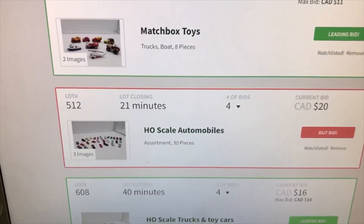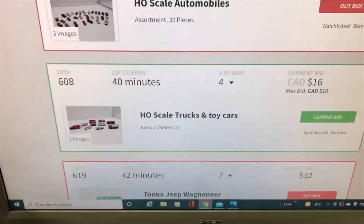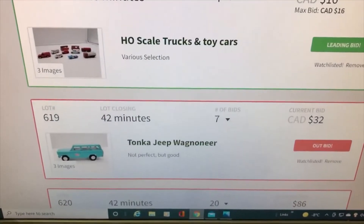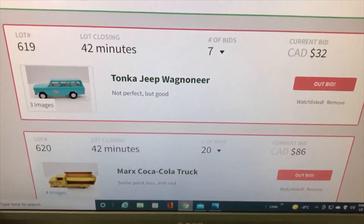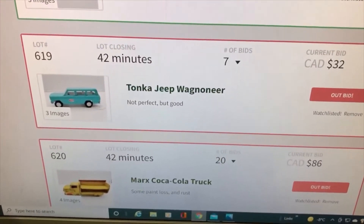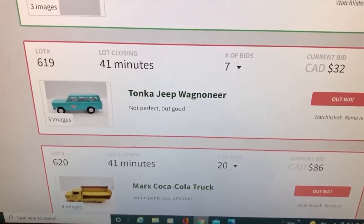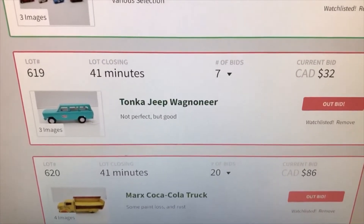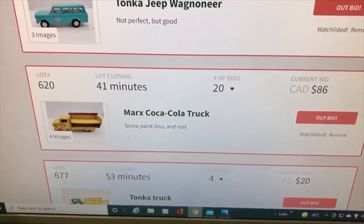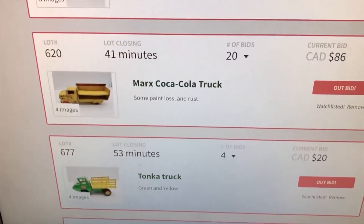Had to refresh the page — the system was kind of glitched. I've got top bid on some trucks and cars. Outbid on the Tonka — it's probably a $55 piece and I'd have to bid at least $37 or $40 to get back in, it's just not worth it. The Marx Coca-Cola truck is a good piece but it's rough — quite rough when you look at it — and it's already at $86, which is about all it's worth in that condition.